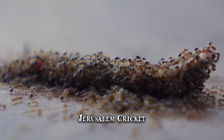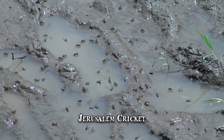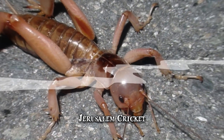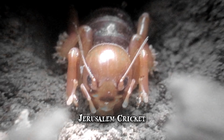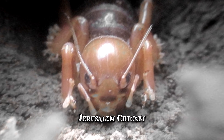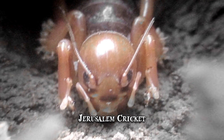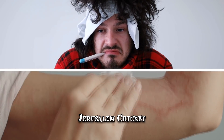It feeds mostly off decomposing organic matter but may resort to eating insects when in need. Though it's non-venomous, it discharges an unpleasant, foul smell and is capable of causing harm with its nasty bite. After being attacked by a Jerusalem cricket, it's common for people to develop sores, rashes and even experience flu-like symptoms.